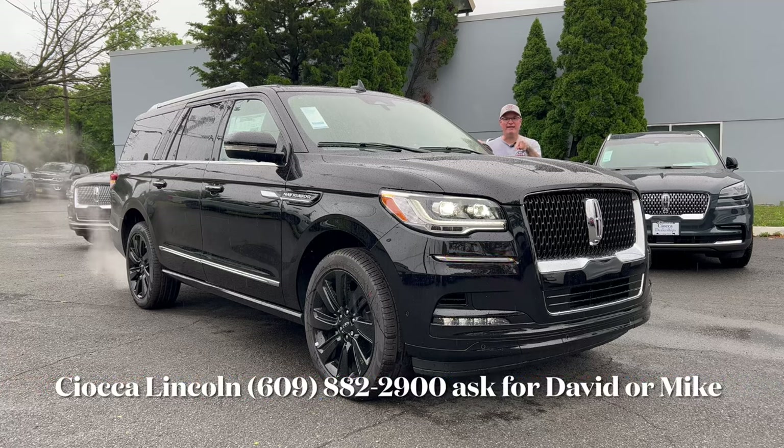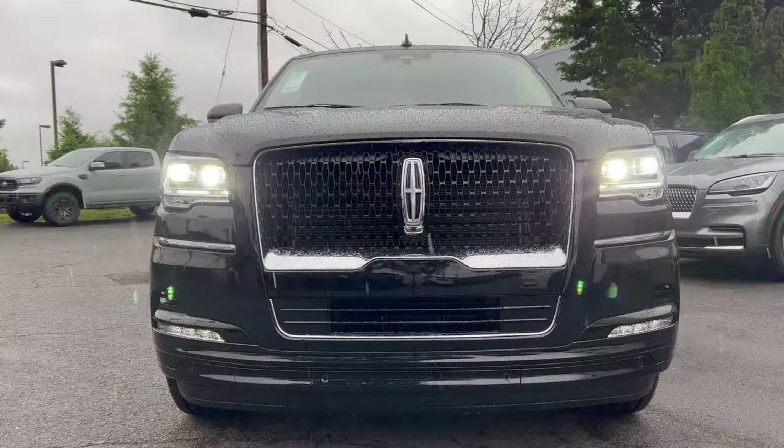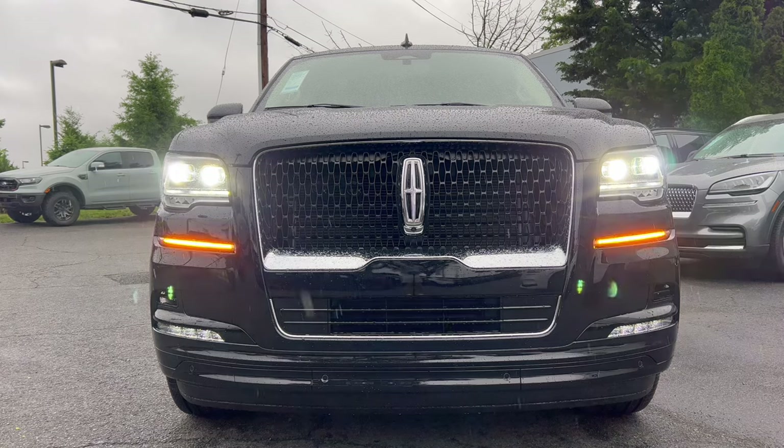Hello everyone, welcome back to the channel. I'm back here at Seoka Ford Lincoln in Lawrenceville in the rain — no kind of weather is going to stop Shabby's Rides from bringing these cars to you. We're here today to look at one massive SUV: this is Lincoln's full-size SUV, a 2023 Lincoln Navigator L Reserve in Infinite Black. We're going to check this out and see what it brings to this premium brand full-size elongated SUV segment. Let's dig in.